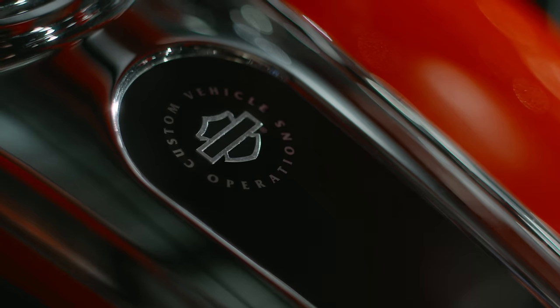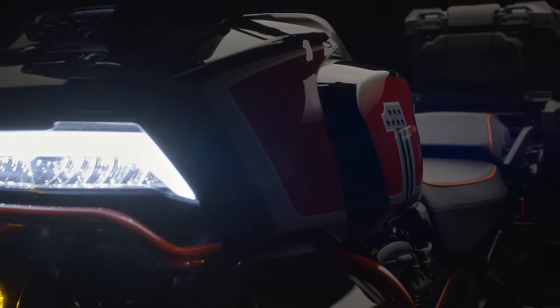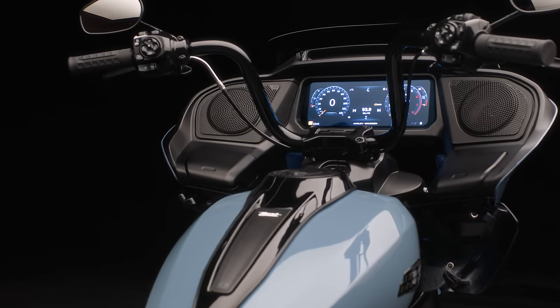Today, CVO truly represents the pinnacle of Harley-Davidson design, Harley-Davidson craftsmanship, innovation, and performance.